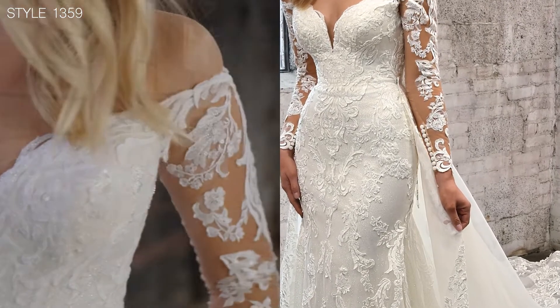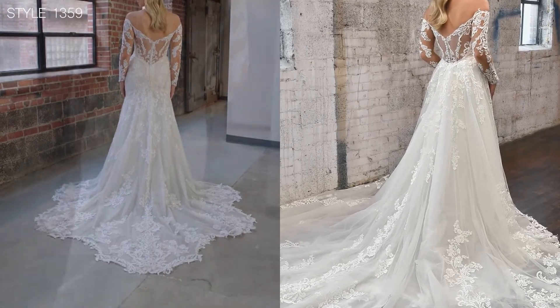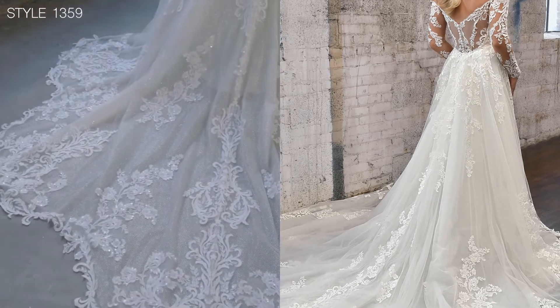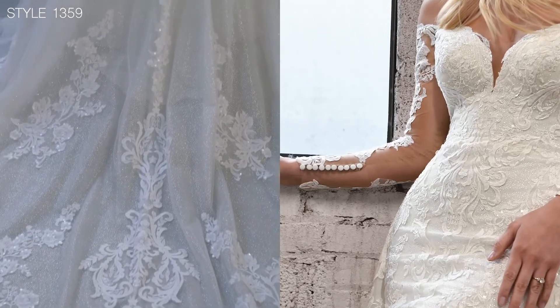The off-shoulder long sleeve is so in fashion right now. The back is highlighted with the booty cup and the most gorgeous train. We love detailing trains, and with the scalloping and the gorgeous lace giving that really unique organic edge, it's so much detail and beauty.